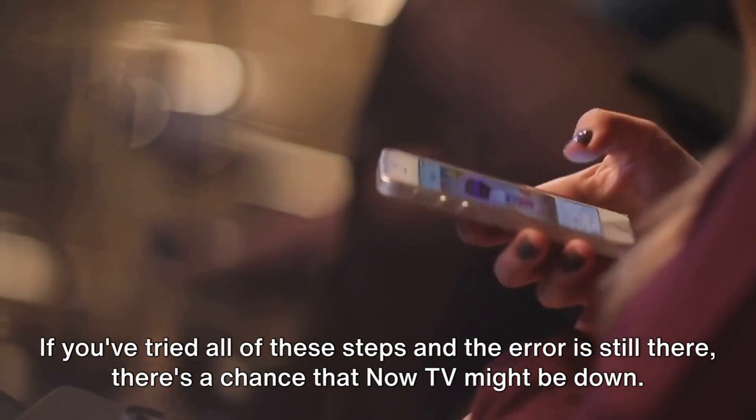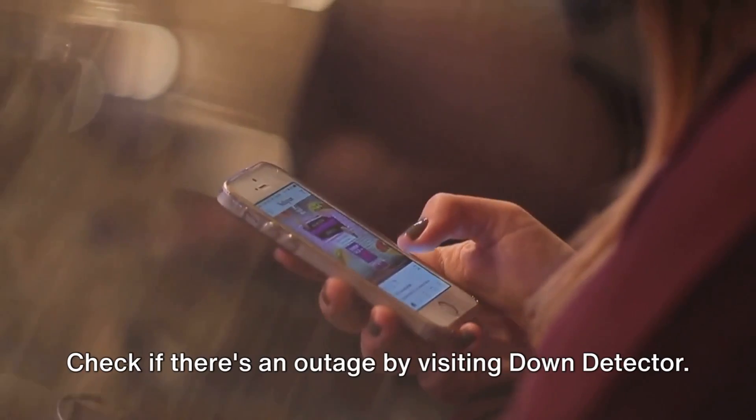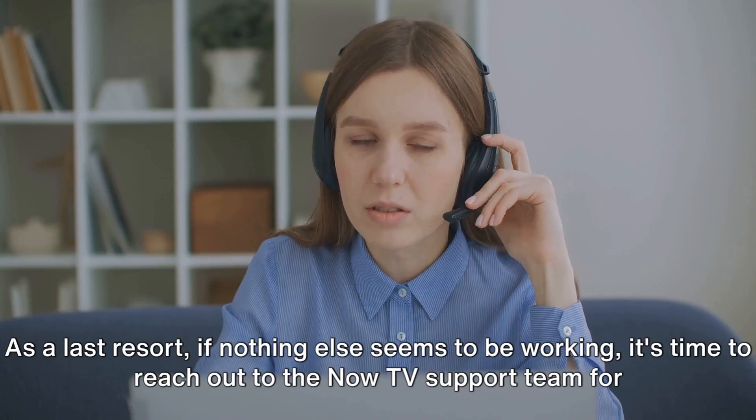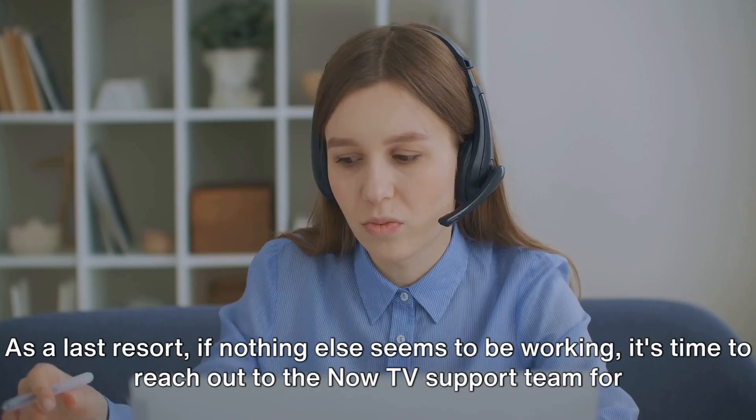If you've tried all of these steps and the error is still there, there's a chance that Now TV might be down. Check if there's an outage by visiting DownDetector. As a last resort, if nothing else seems to be working, it's time to reach out to the Now TV support team for further assistance.